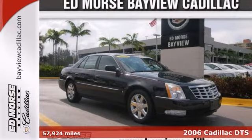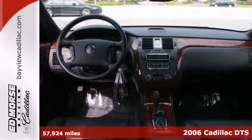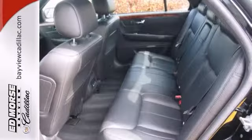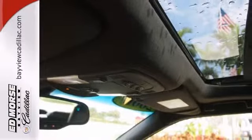Here's a 2006 Cadillac DTS. Features include xenon headlights, power locks and windows, and a CD player. It also features leather seats, OnStar, and traction control. And with heated mirrors and a power sunroof, this Cadillac won't be here for long.